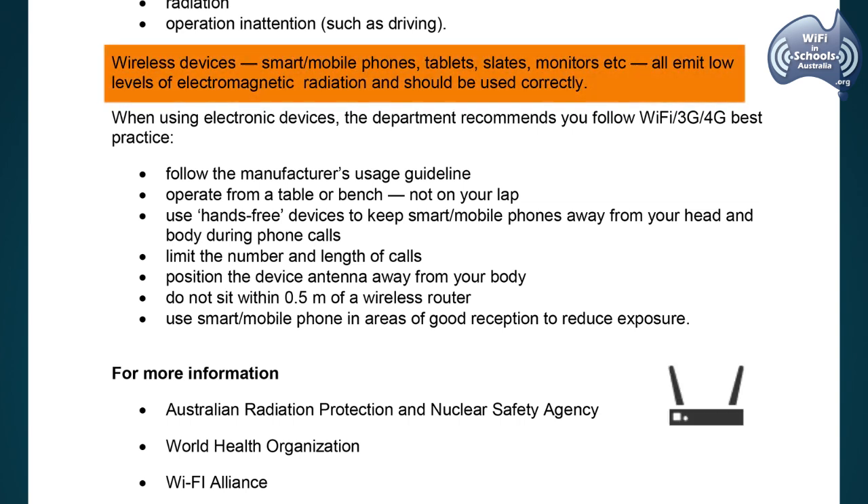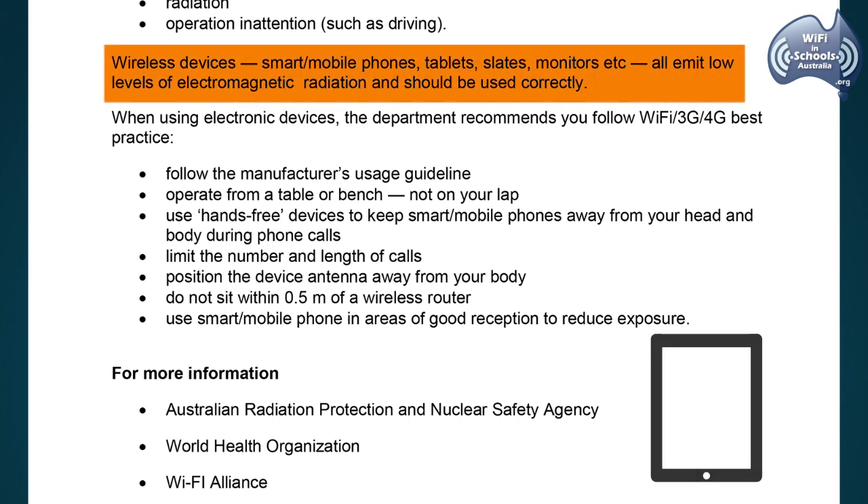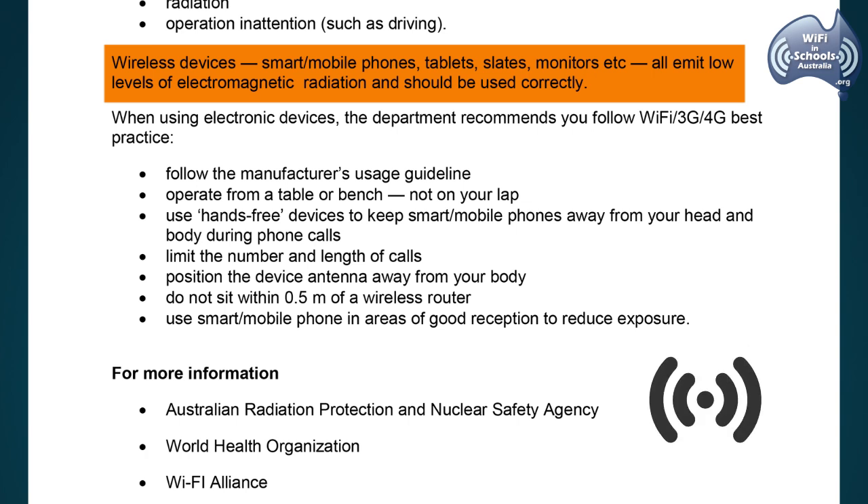Wireless devices — smart mobile phones, tablets, slates, monitors, etc. — all emit low levels of electromagnetic radiation and should be used correctly.